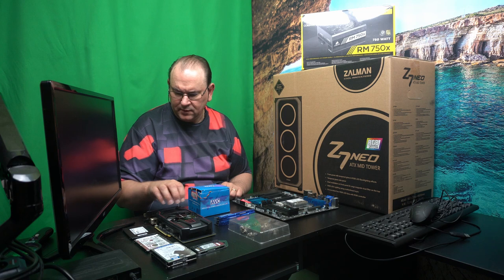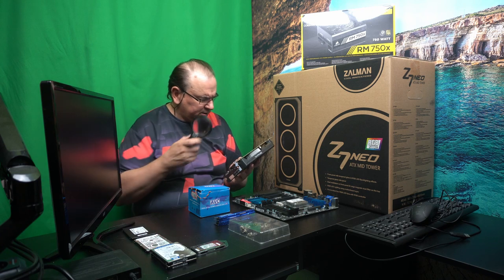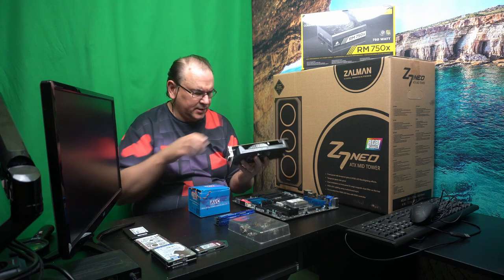And then we have a graphics card. This is a Radeon — which one was this? This is an RX 560 with 4 gigs of RAM. So it's actually not a terribly bad card.